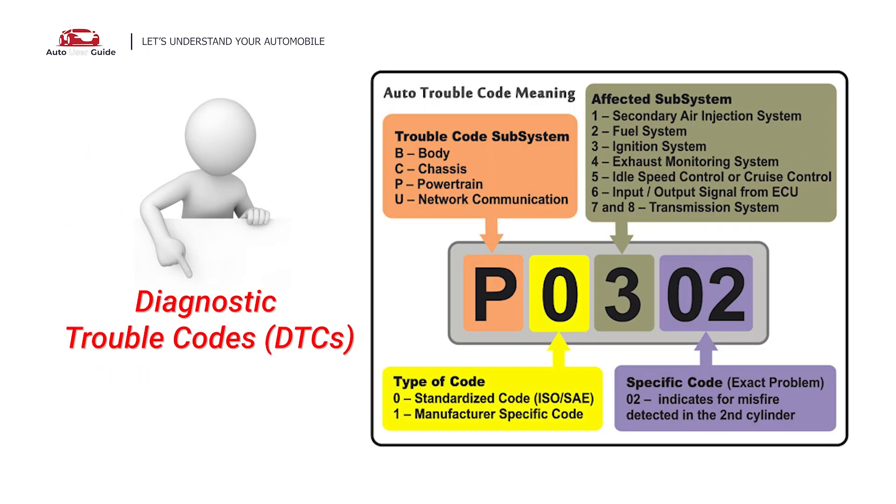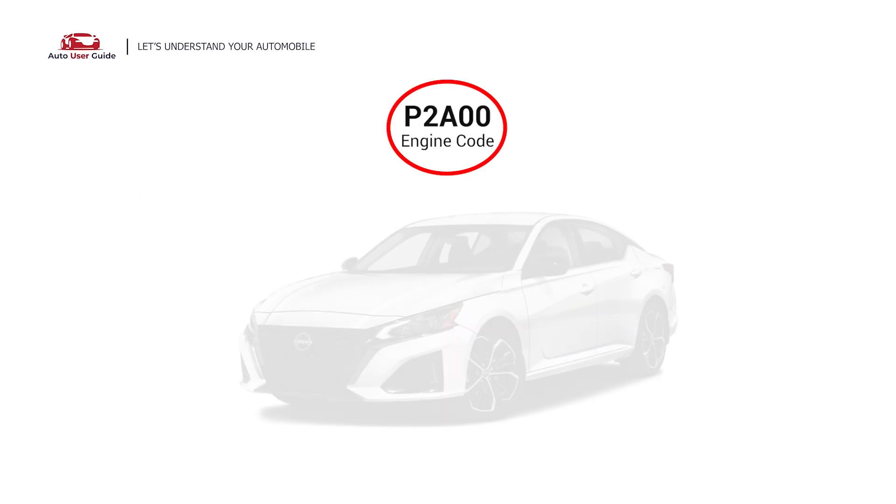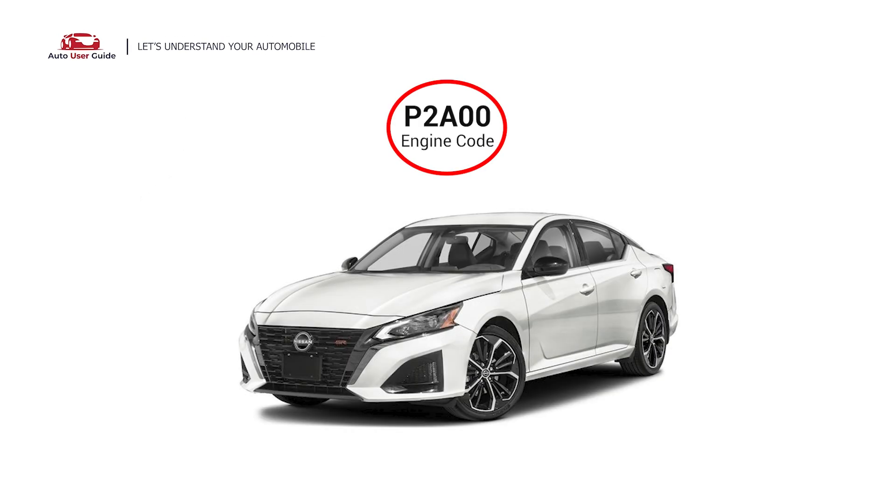Each DTC code corresponds to a specific issue in your vehicle. This error code can appear in any vehicle equipped with an OBD2 system, which includes vehicles manufactured since 1996. It is commonly found in Nissan vehicles.